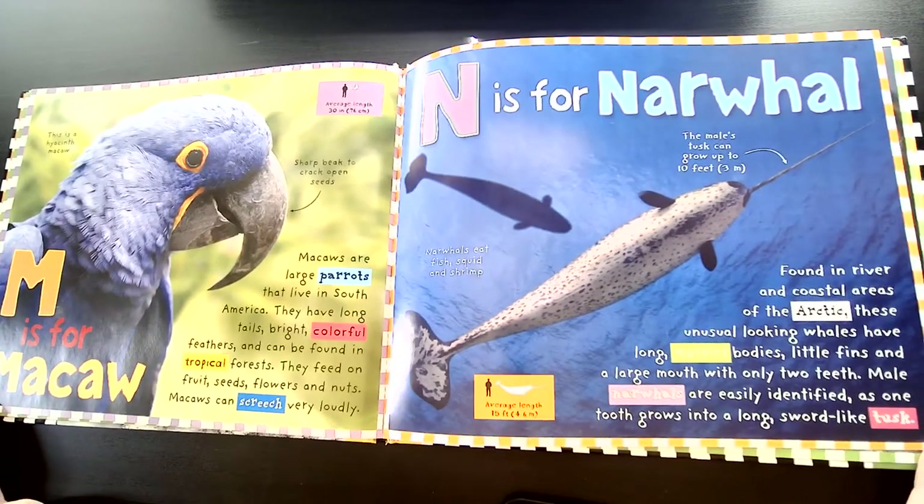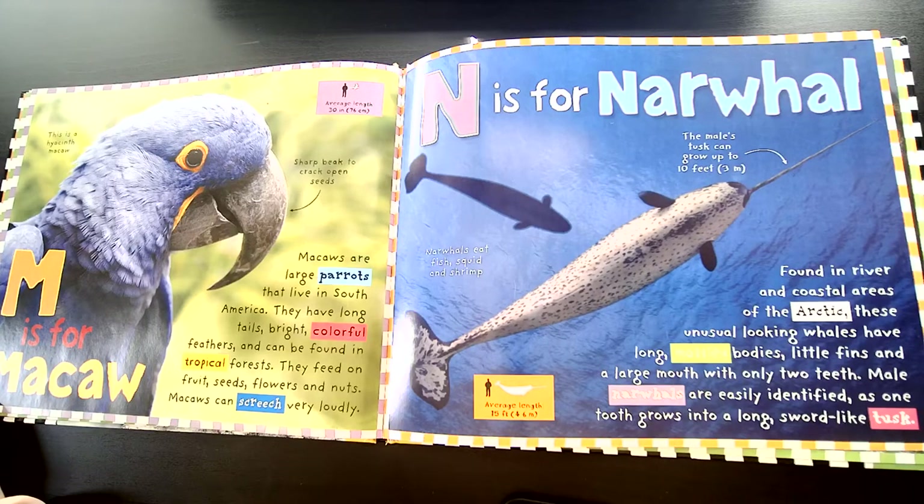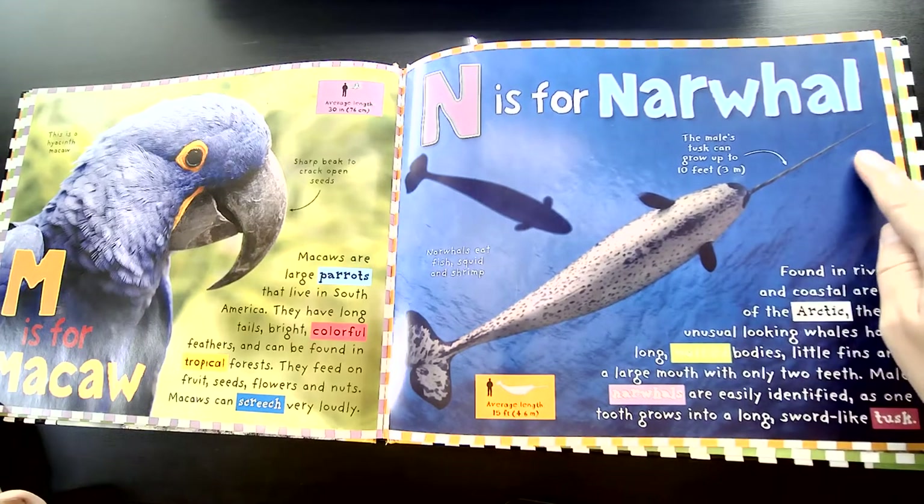N is for Narwhal. Found in river and coastal areas of the Arctic, these unusual-looking whales have long, mottled bodies, little fins, and a large mouth with only two teeth. Male narwhals are easily identified as one tooth grows into a long, sword-like tusk.